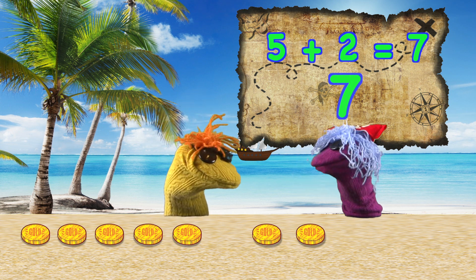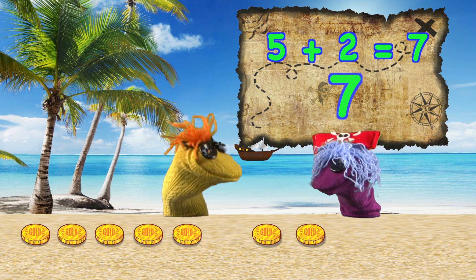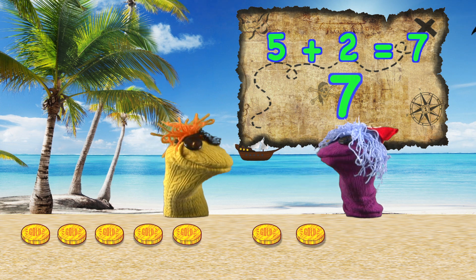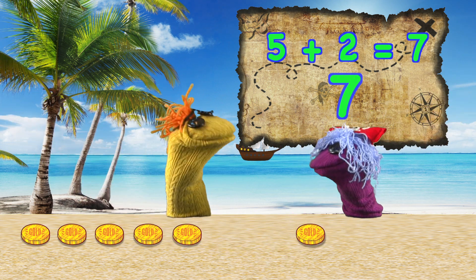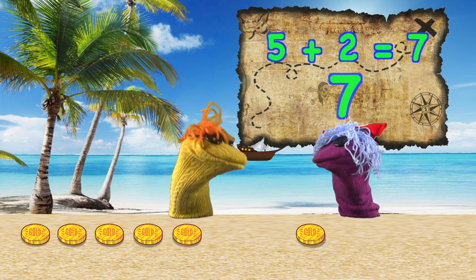Shiver me timbers, Captain. Seven gold coins? What else, Sparky? What else? They're here, Captain. The magpies. They've got one of our gold coins. Run, Sparky. Run. Back to the Jolly Roger.